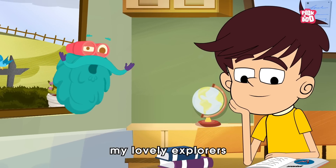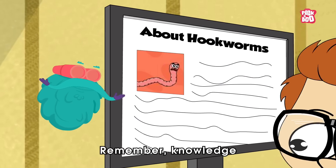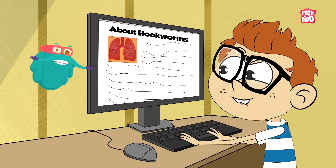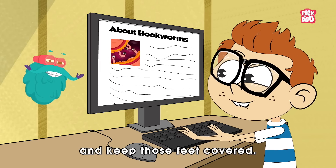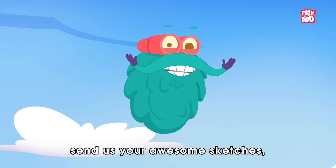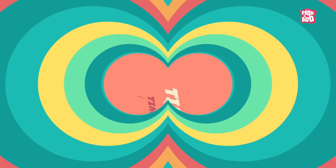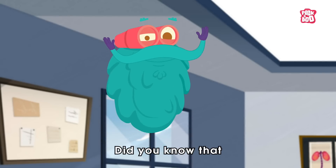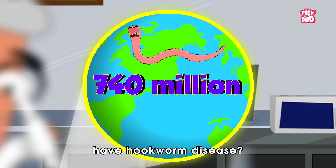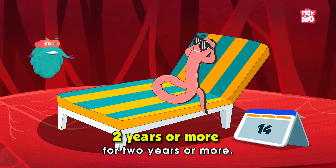So, there you have it, my lovely explorers — a crash course in all things hookworm. Remember, knowledge is your best defense against these tiny troublemakers. So stay cautious and keep those feet covered. And make sure to like our videos, send us your awesome sketches, and ask your friends to subscribe to our channel. Did you know that as many as 740 million people worldwide have hookworm disease? Also, the worms can live in your body for two years or more.